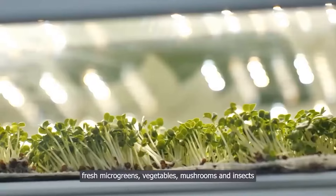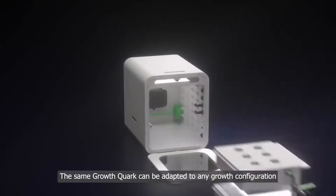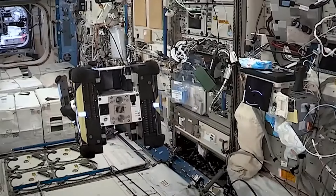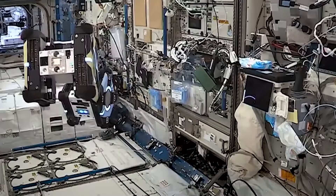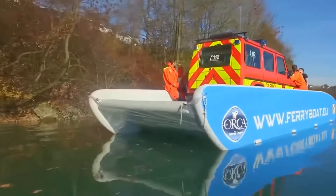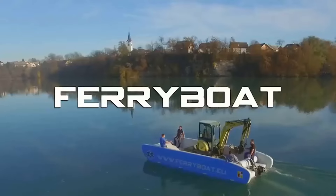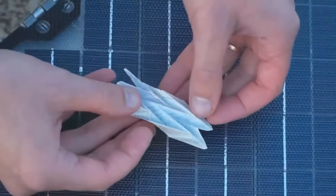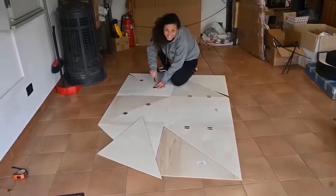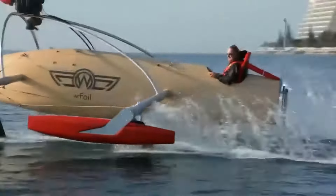Welcome to Incredible Inventions You Didn't Know About — the ultimate showcase of groundbreaking creations that defy imagination. Prepare to be amazed as we journey through the realms of science and engineering, uncovering the most revolutionary inventions of our time. From mind-bending quantum advancements to life-changing medical breakthroughs, this is where innovation meets inspiration, whether it's pushing the boundaries of space exploration or redefining the way we interact with the world.